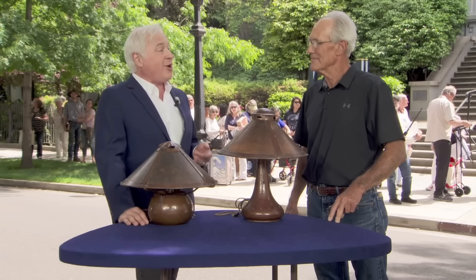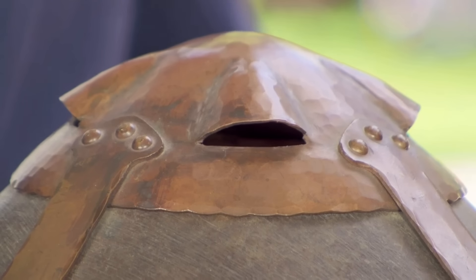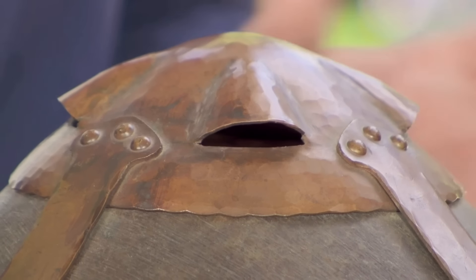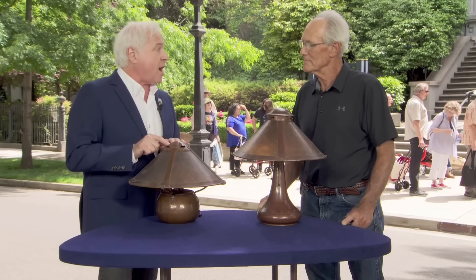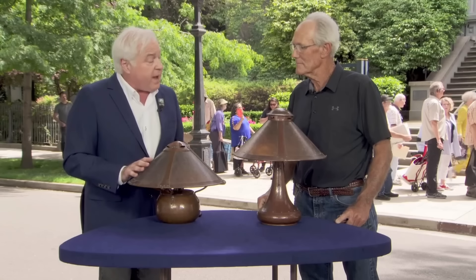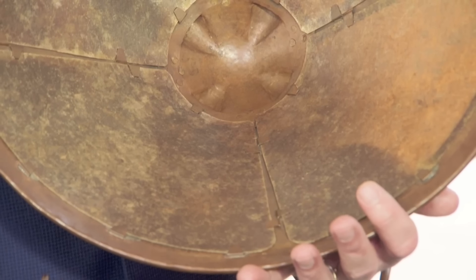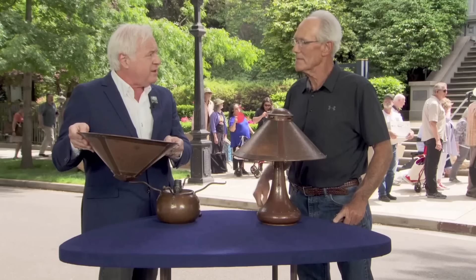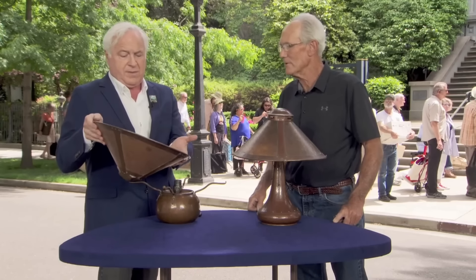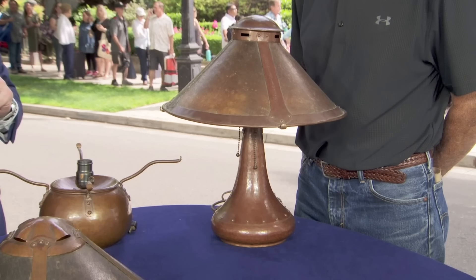The patina on this lamp is spectacular and immediately draws viewers in. A close look at the mica also reveals it's a marbled one. This vase is an original and rare piece of art, and at auction it would sell for...